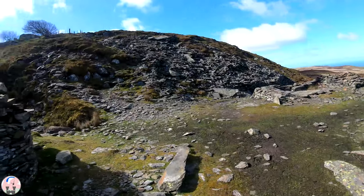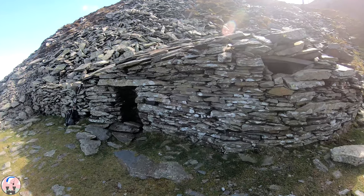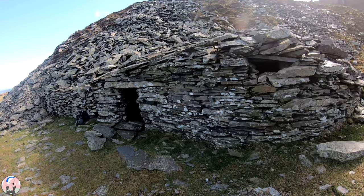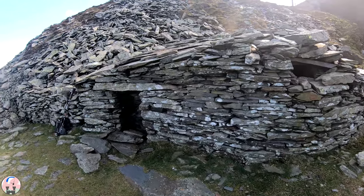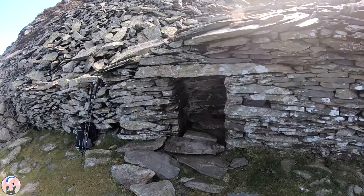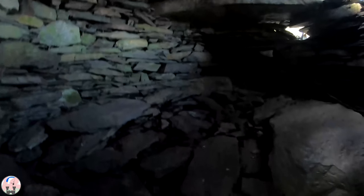So here we are on the mountains behind Conway Mountain and Penmine Back. I found this pretty cool looking shelter, well engineered into the leftover quarry of a mine here. We'll have a quick little look inside. Look at that - yeah, that's pretty neat isn't it. You could wild camp in here quite easily.